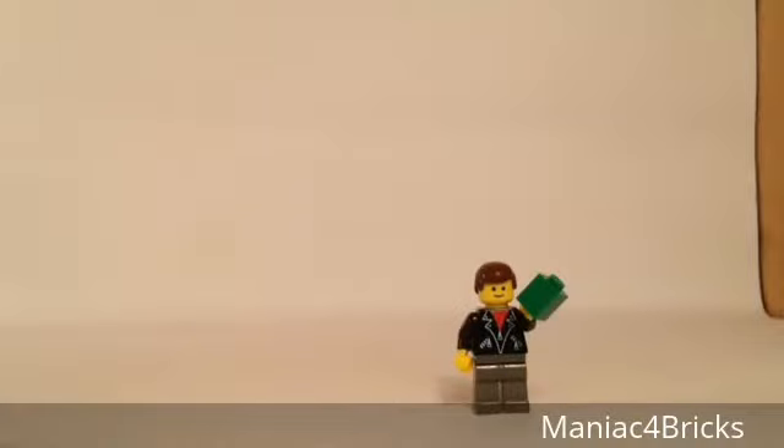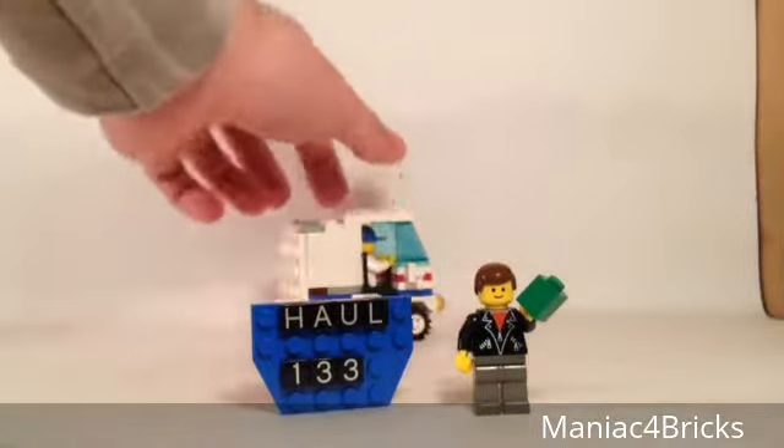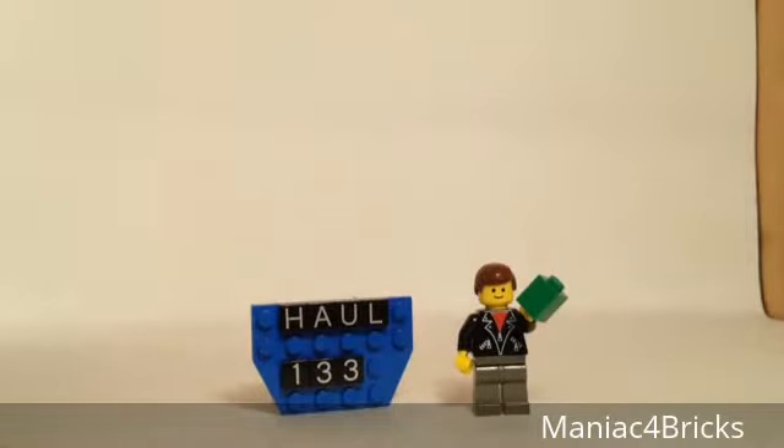Hello everybody, this is Maniac for Bricks and I'm here today with another haul video. This one comes to us in the mail. We have multiple packages from multiple places, so let's take a look at what we got today.